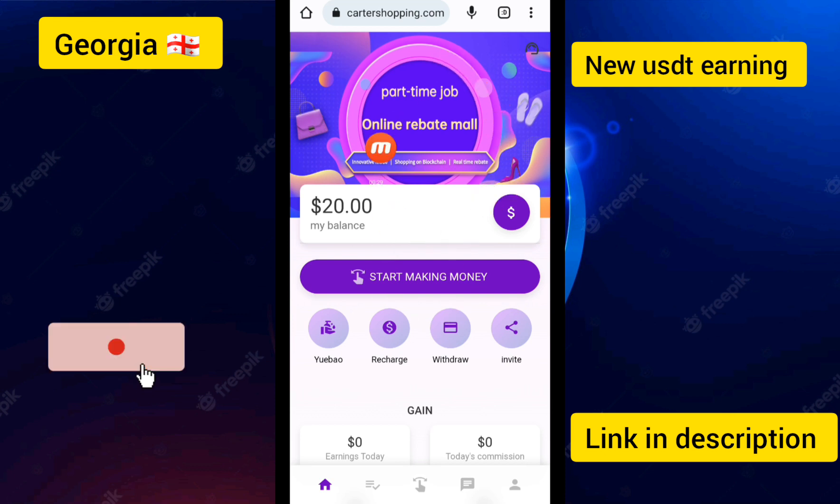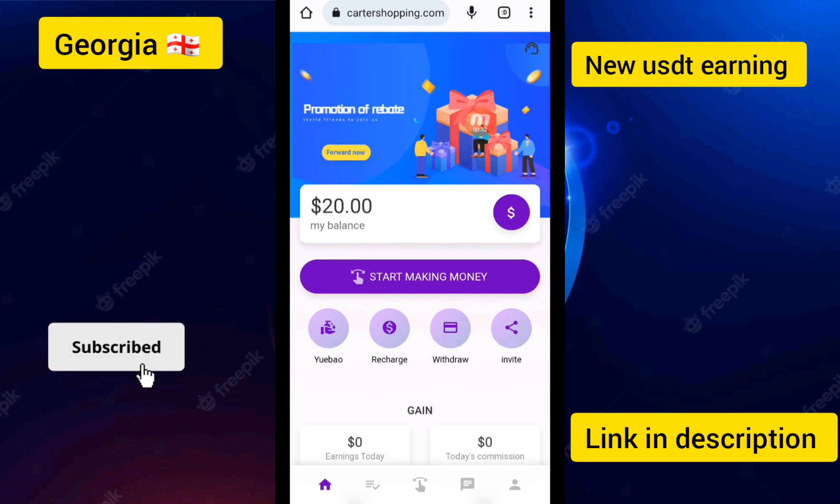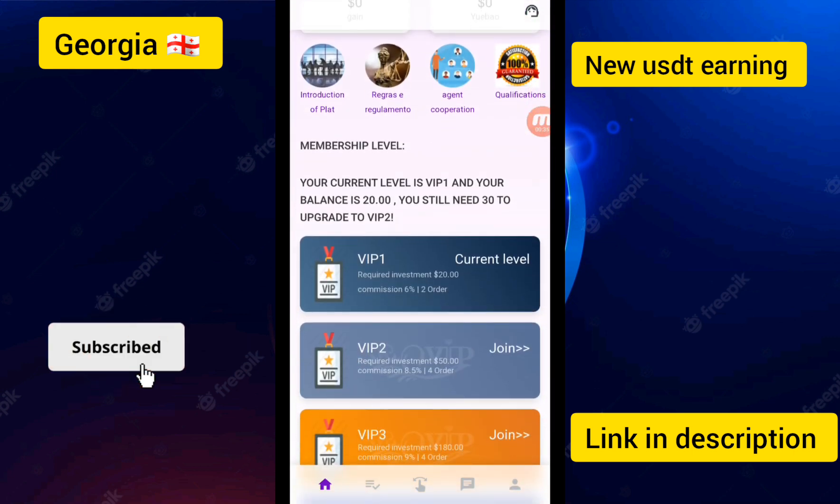My account has been logged in successfully and you can see the promotion of Rabbit. I will show you how to get earnings in this app. You can see the VIP 1 price is $20, and if you make a deposit of $20 in this app, you can earn up to 6% daily income.